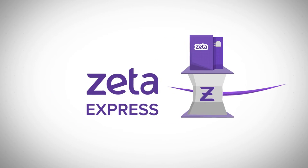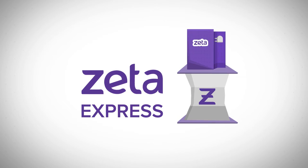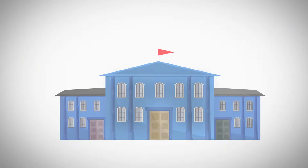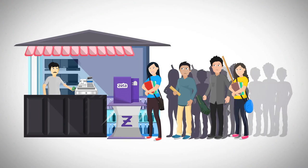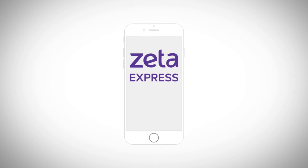Introducing Zeta Express — the easy mobile ordering and self-checkout solution for college cafeterias. Fast forward to another day: the class breaks and a long cash queue appears in less than a minute. Zeta Express to the rescue.